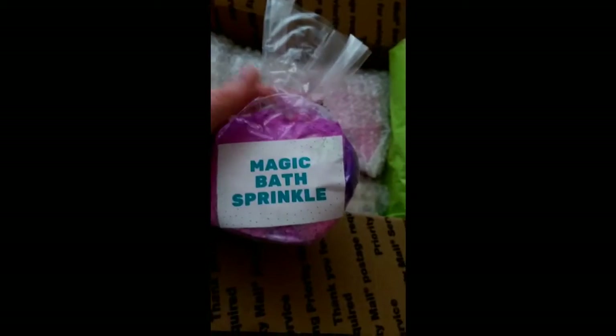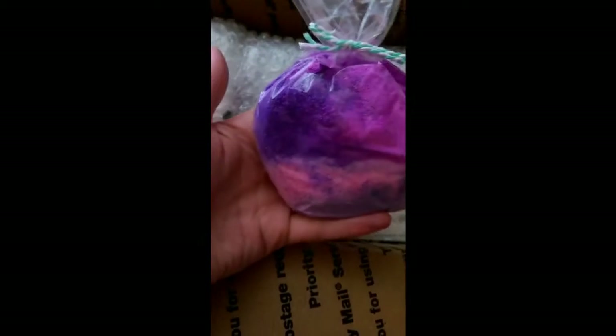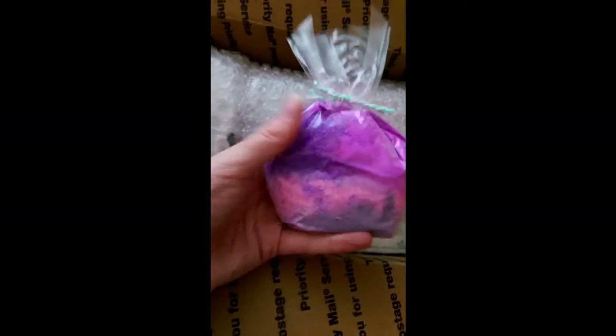I'm excited to see what I got in here. I got the little roses — the little bath roses, I reckon these are bath melts. This one is intact, this little guy got smashed up. But as long as my actual bath bombs aren't smashed. Bath melts — this magic bath sprinkle, oh my god. There's quite a lot of this and it looks like a really good quality.